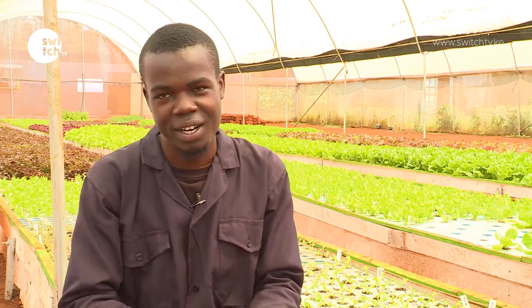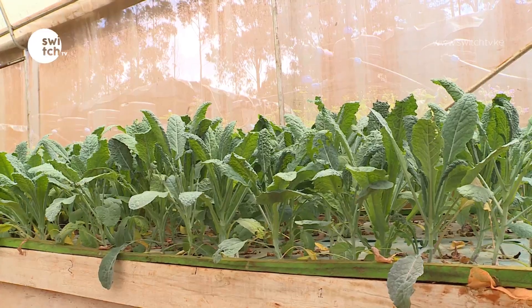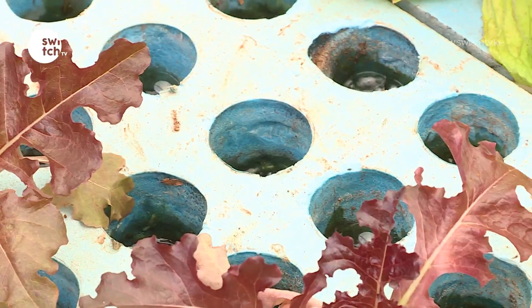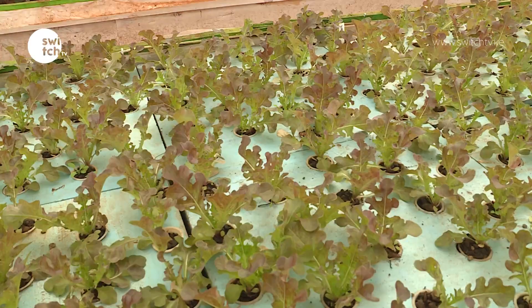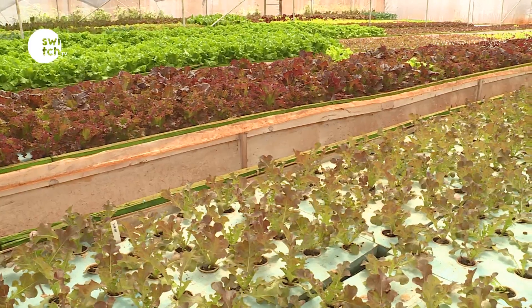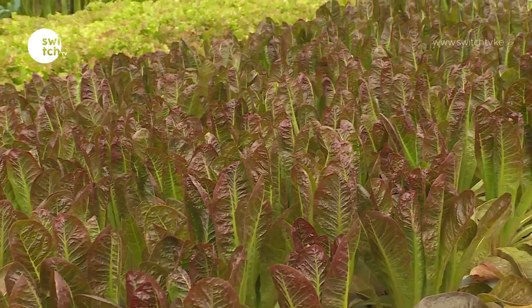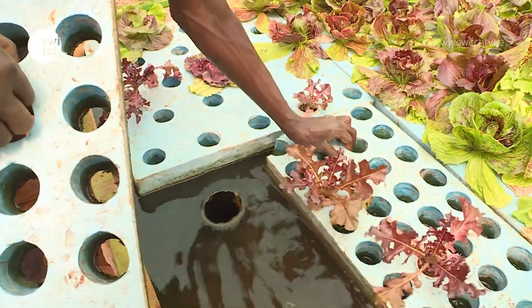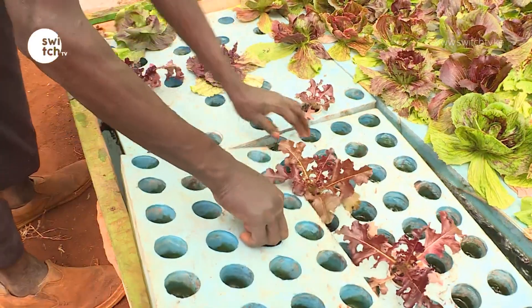As the government continues to seek measures for getting cheap labor to enhance the production of more quality produce, aquaponics could be the future of farming — especially for poverty-stricken areas where people are looking for job opportunities and sustainable livelihoods. Reporting: Safi Godana, Mama Switch TV.